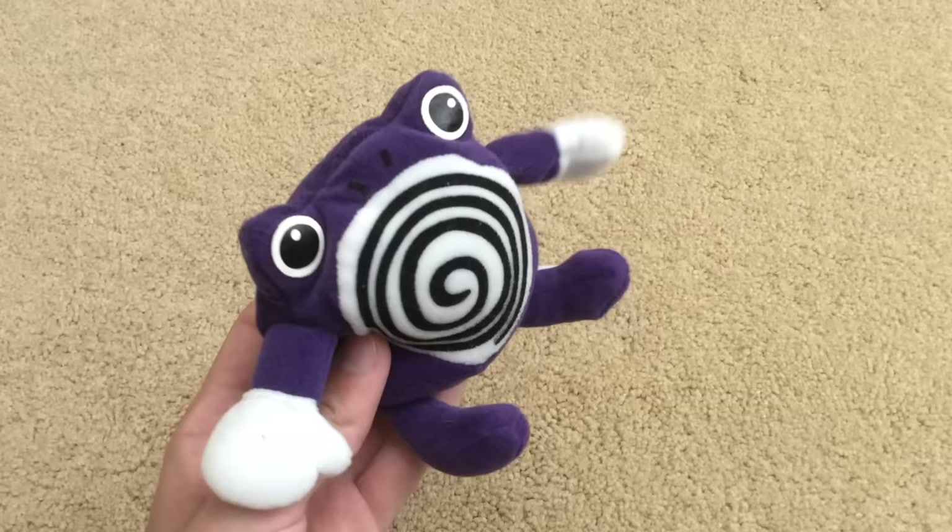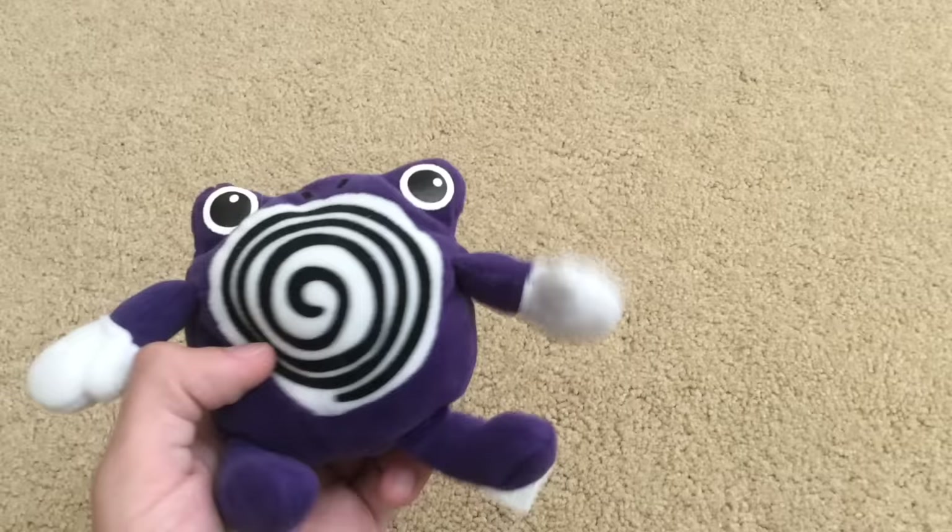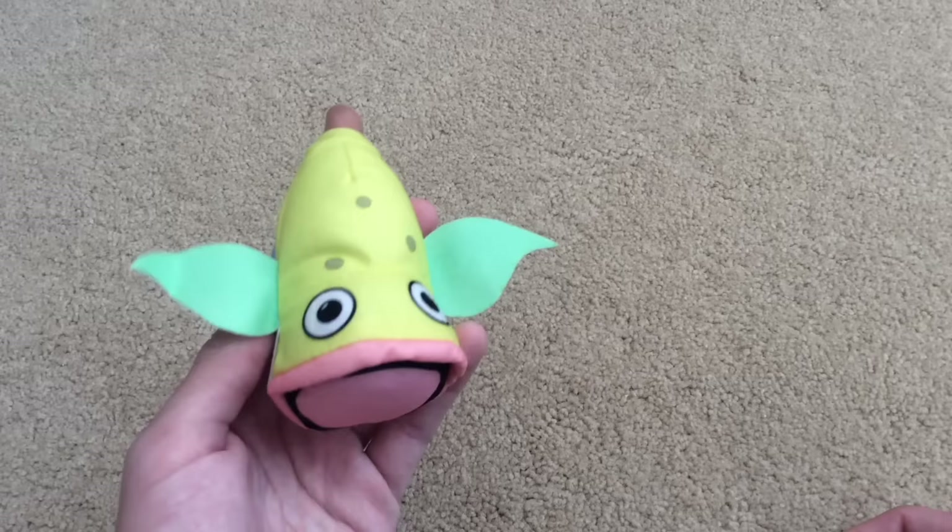Next up is good ol' Poliwhirl. Interesting thing about Poliwhirl: when I was little, he was the first Pokémon I ever liked — my favorite from back in the day, a little bit of trivia about me. Next is Poliwhirl again, and then Weepinbell. It's actually one of my rare plush — I've never seen a Weepinbell on eBay before.